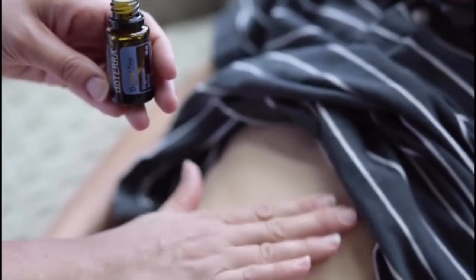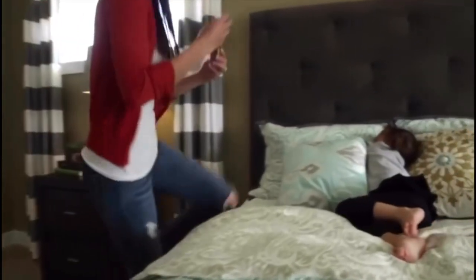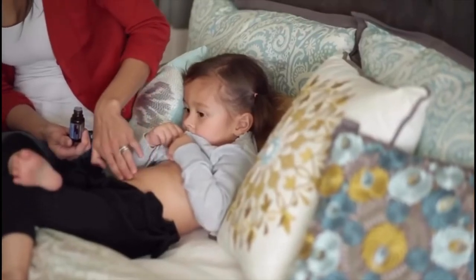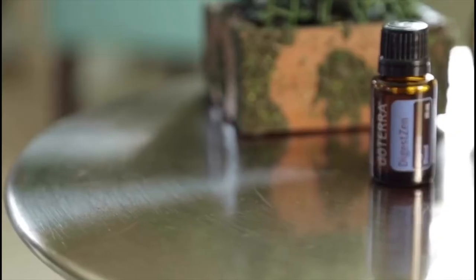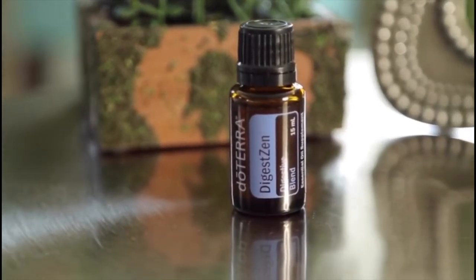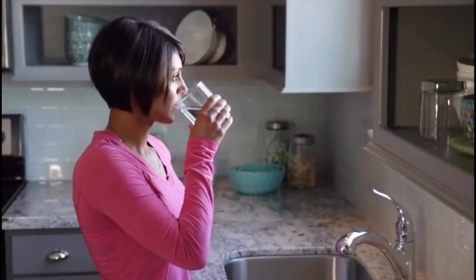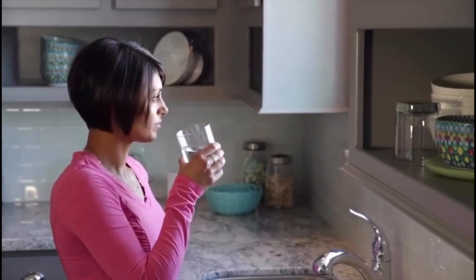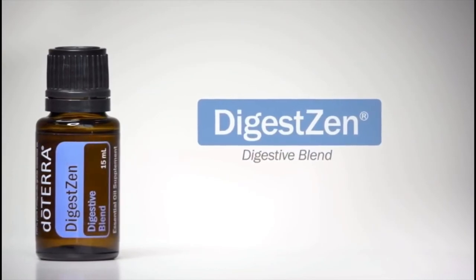DigestZen Digestive Blend was developed by doTERRA to aid in digestion, soothe stomach upset, and maintain overall digestive health. This unique blend contains ginger, fennel, and coriander, which helps ease stomach discomfort including discomfort caused by motion sickness and indigestion. DigestZen also features peppermint, tarragon, anise, and caraway to aid with digestion and to help maintain a healthy gastrointestinal tract. Taken internally or applied topically to the abdomen when stomach upset occurs, DigestZen is a healthy, natural, gentle way to soothe an upset stomach, and is safe for the entire family.